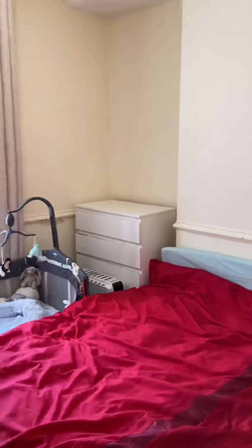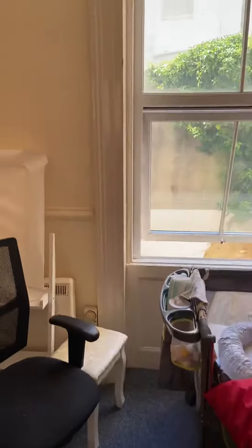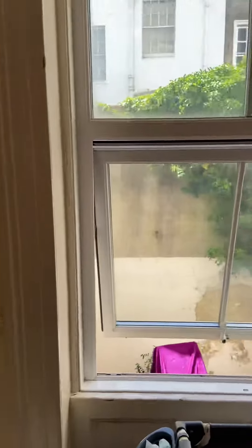Here we have the bedroom — another reasonable size room, approximately 3.2 by 3 meters, at the back of the building.